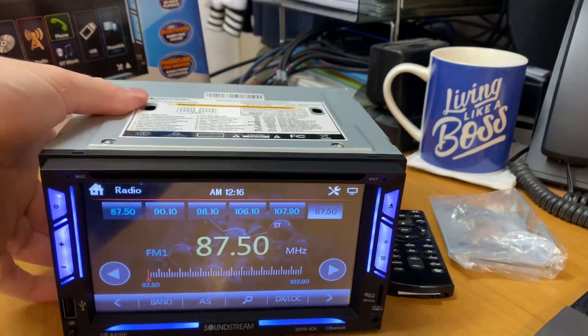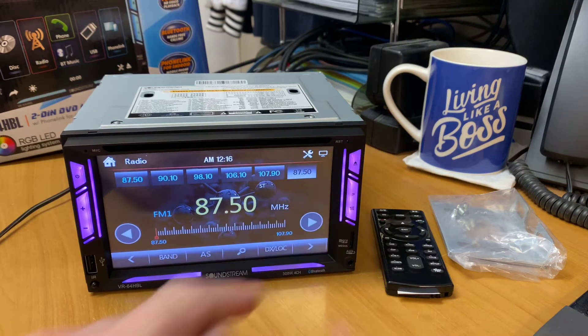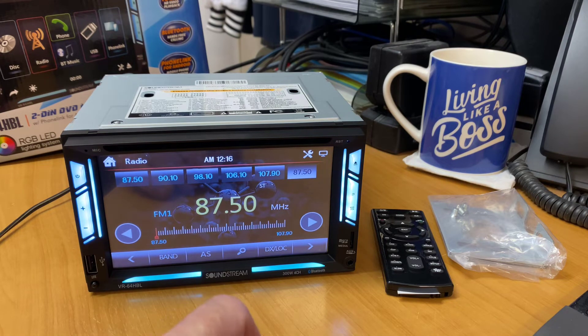If you need to reset the unit, there's also a reset button there. You can just put a pin or a paper clip in there and poke it, and it'll reset the head unit if you ever have a freeze and lock up. All today's technology is like computers, so they do have their occasional little fit. In all the years I've had these units, you might have to hit the reset button once every few years — it's not common.